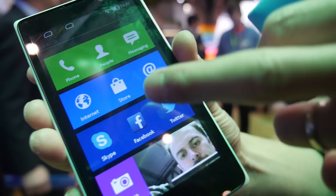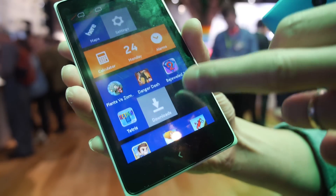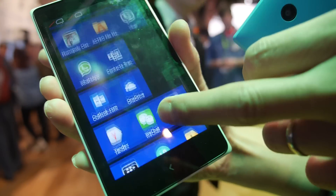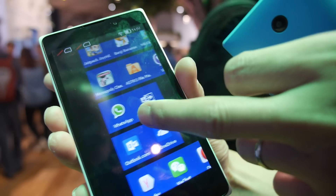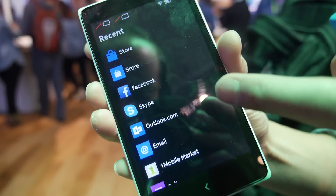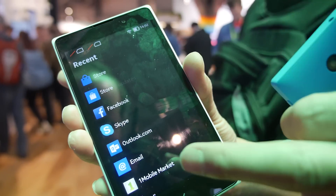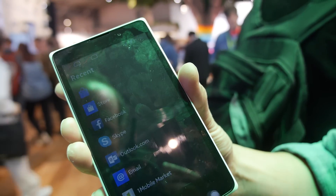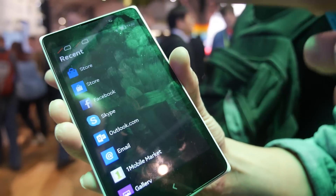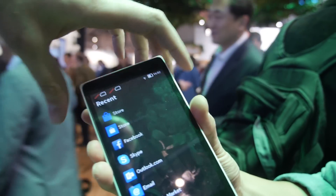The UI has colorful tiles for different applications, similar to Windows Lumia, and we preload a lot of third-party applications with a blue background. If you swipe to the right or left, you discover another page called Fastlane, which integrates all notifications from your social clients, short messages, and also records recently used applications.